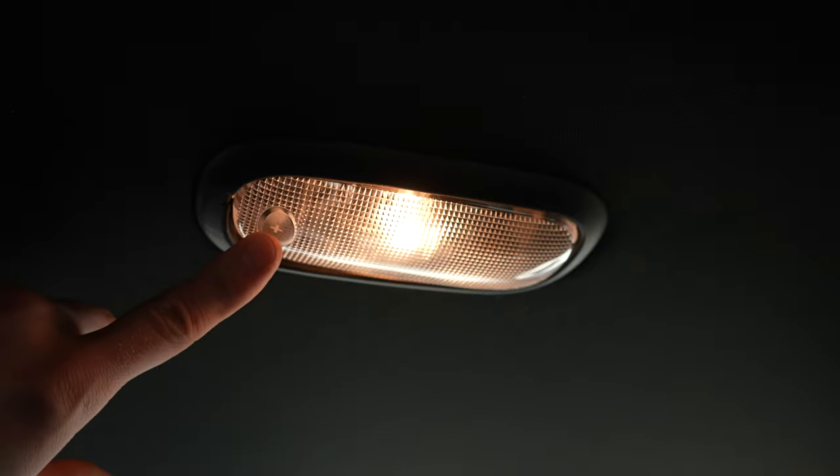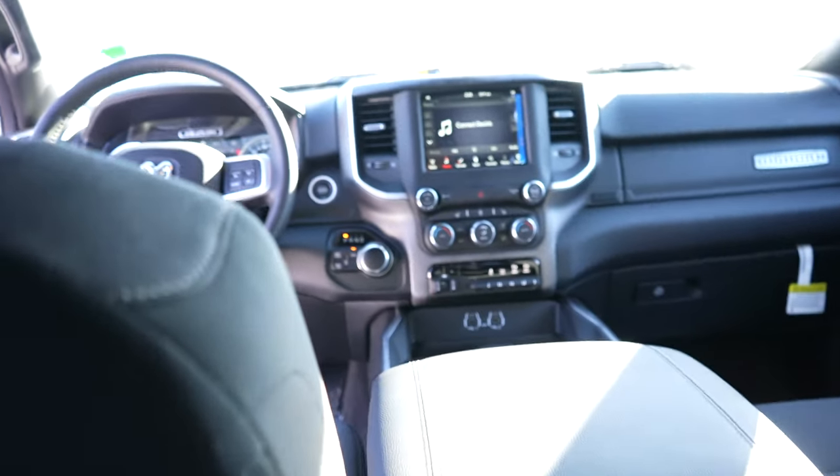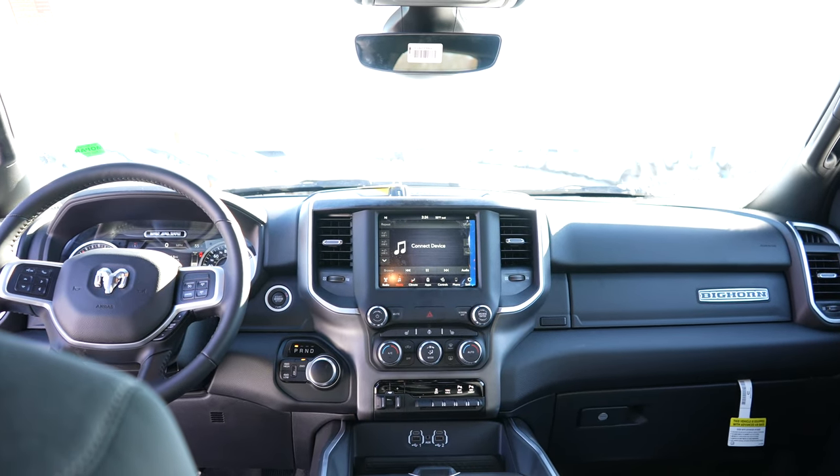Up top you do have some speaker grills for the Alpine Audio Group, halogen dome map lights, and hanger hooks on the back side of the cab. Right here we have a pull-down center armrest with cup holder. It's pretty basic back here and actually a decent amount of leg room for sharing the same cab as the previous generation.